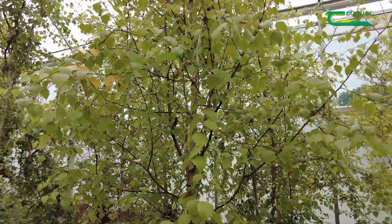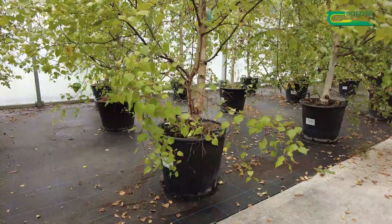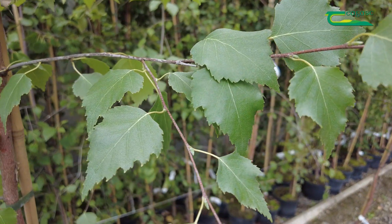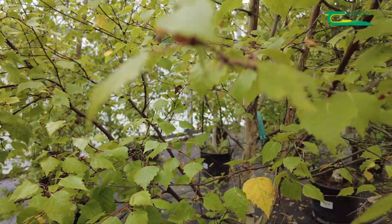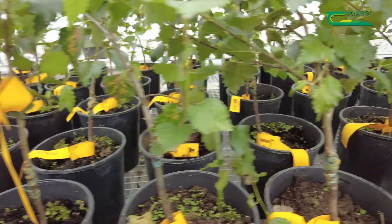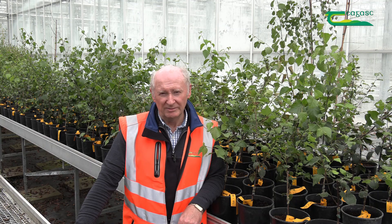Silver birch was not as plentiful as downy birch when the improvement program started. However, we now have a collection of silver birch plus trees for an indoor seed orchard. Our focus will be to register the silver birch seed orchard as qualified and establish progeny field trials to test the parents. The impact of our research is that improved downy birch is commercially available now, and birch has also been added to the list of approved species for grant-aided afforestation programs.